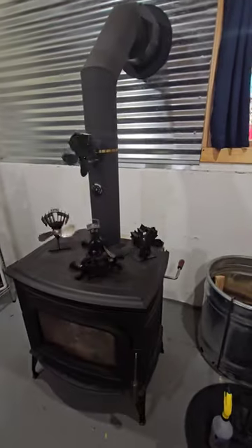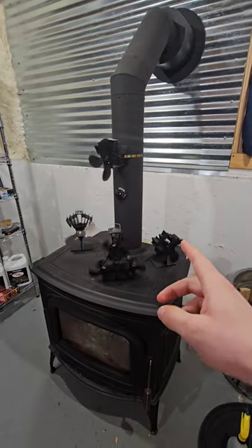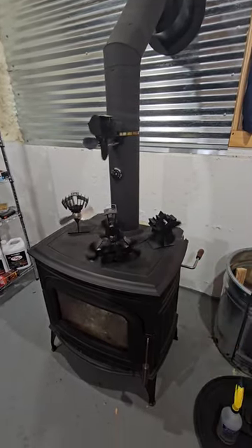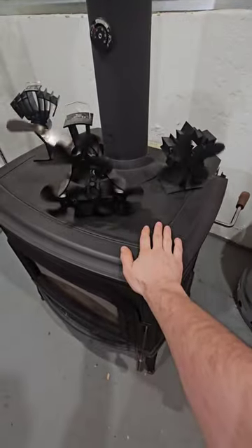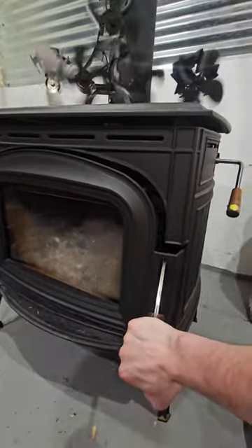Hey everyone, this is one of the big benefits of having a catalytic stove. You see the fans are going a little slow — that's because it's cooling down. But I have not been home in over 20 hours and this thing is still very hot. Even when I left, it wasn't fully loaded.